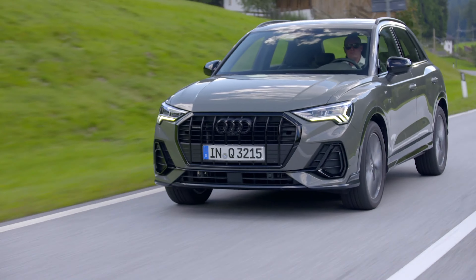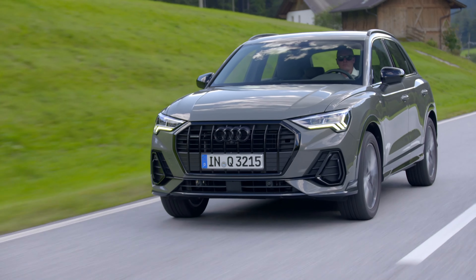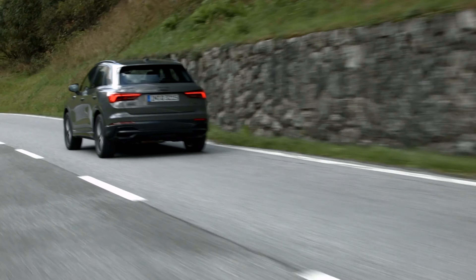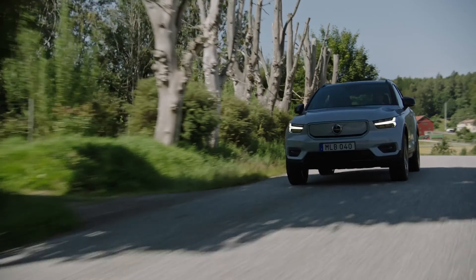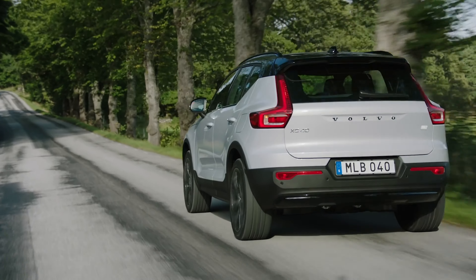The Audi Q3 and Volvo XC40 are two popular entries in the compact luxury space. Today, we will compare how well they protect their occupants in the front and side impact crash tests done by the Insurance Institute for Highway Safety.